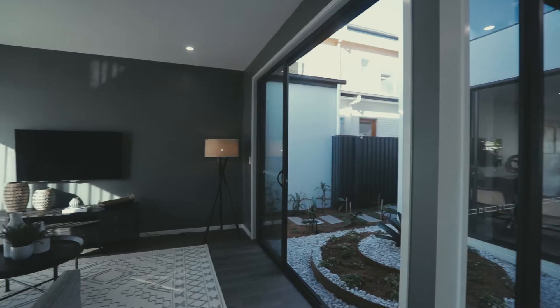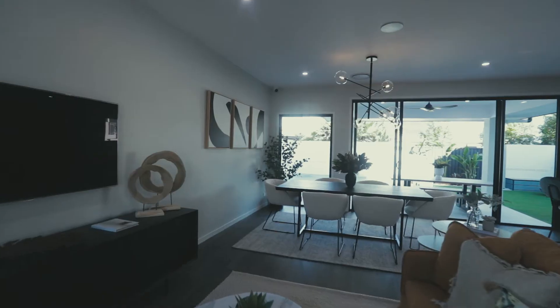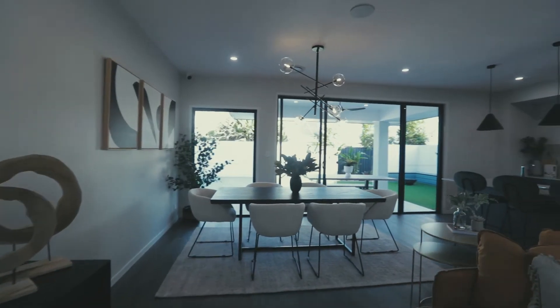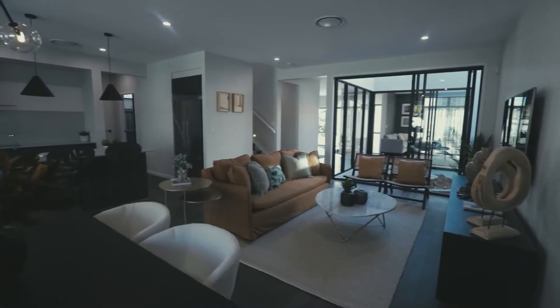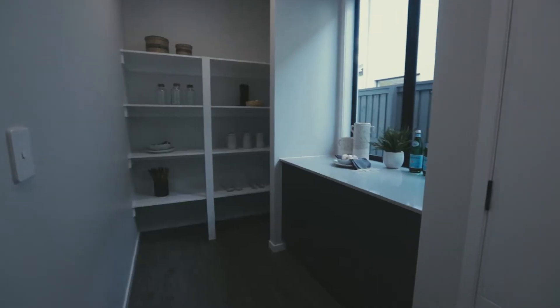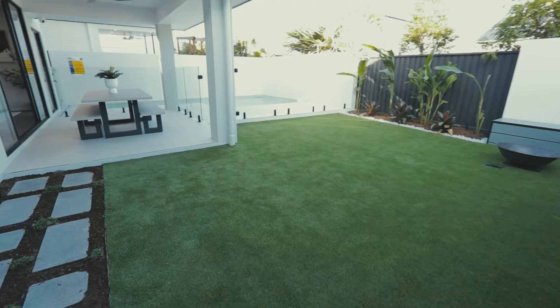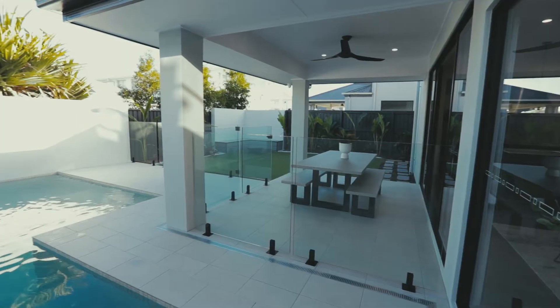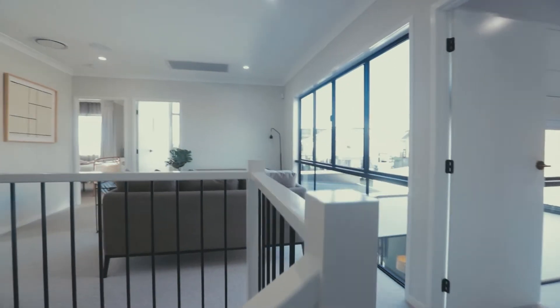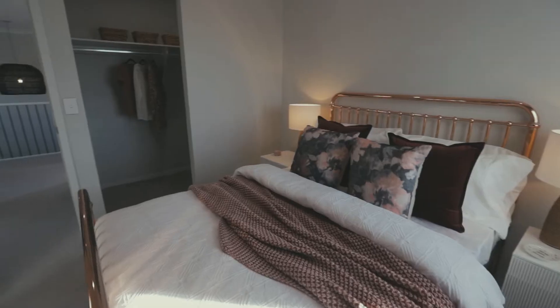The Pinnacle captures the essence of exceptional contemporary design expressed through simplicity of strong, clean lines executed with precision. Its purpose-driven layout creates ideal environments for modern living with seamless indoor to outdoor entertaining, multiple living zones, advantageous workspaces and relaxing sanctuaries bathed in abundant natural light and fresh air.